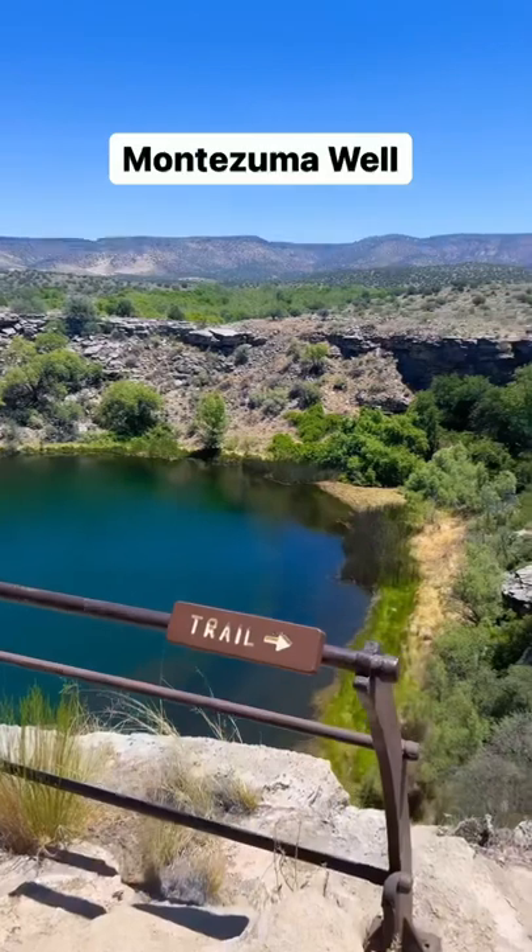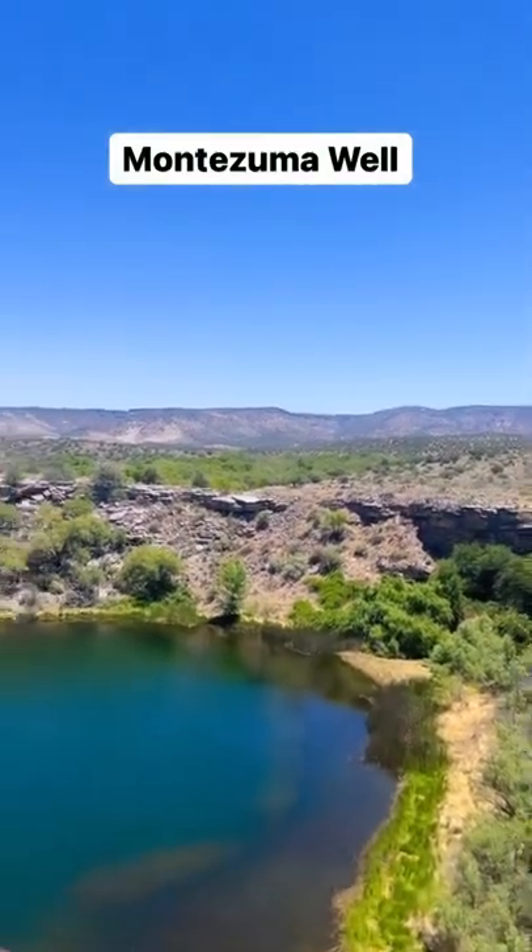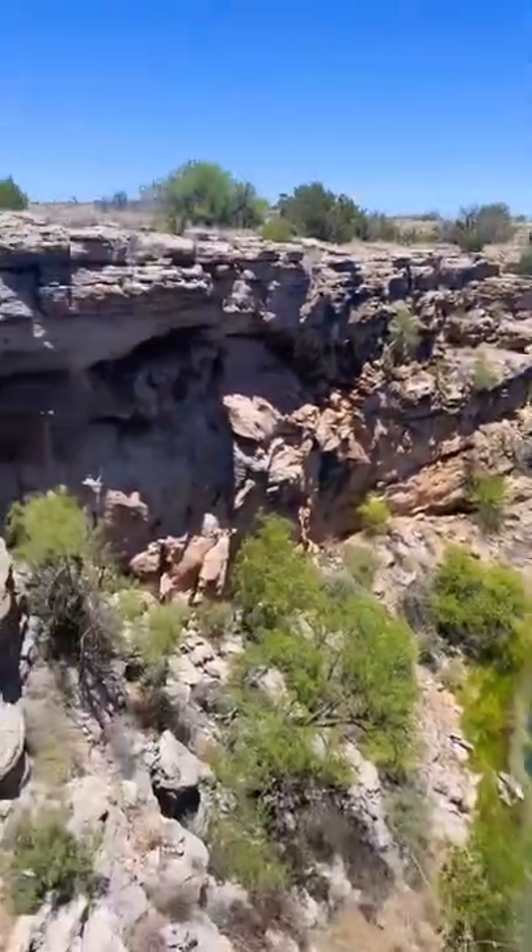Head up the 17 to Montezuma Castle and Montezuma Well. You can get into this with your America the Beautiful Pass, or you can just pay for the day.